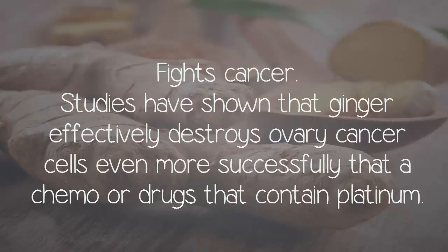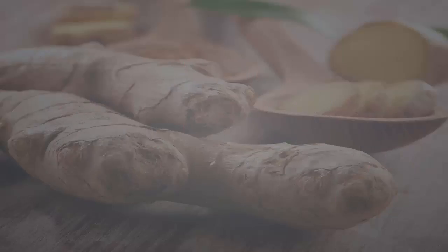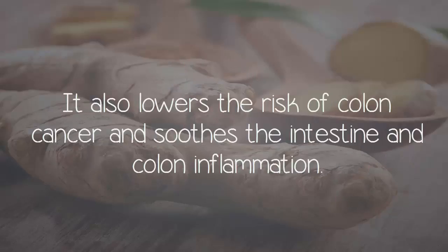Fights cancer. Studies have shown that ginger effectively destroys ovarian cancer cells even more successfully than chemotherapy or drugs that contain platinum. It also lowers the risk of colon cancer and soothes intestine and colon inflammation.